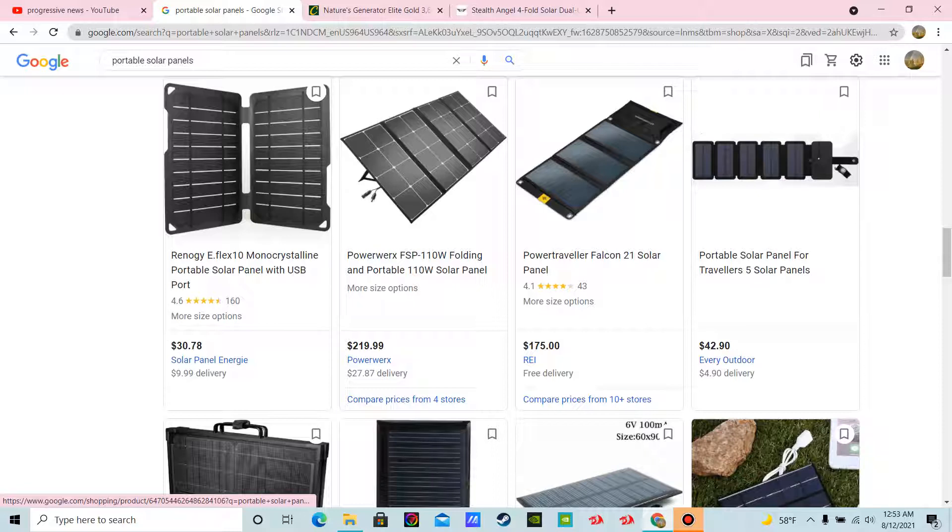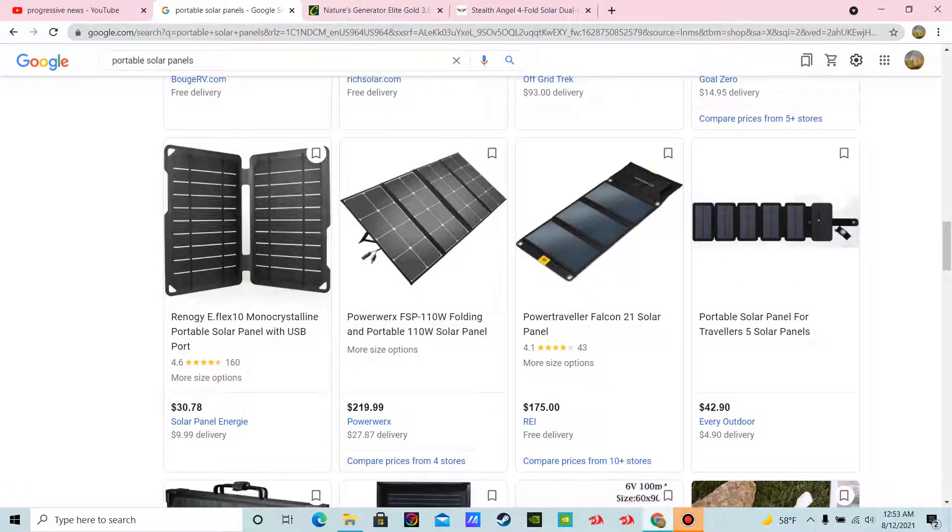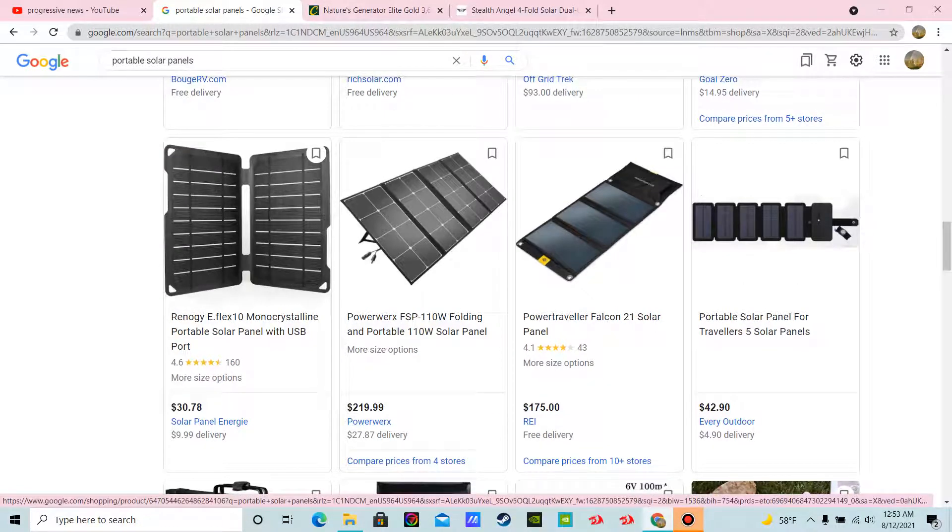You look at something like this — the PowerX FSP 110-watt solar panel. That thing will charge — you can power laptops, computers, monitors, small TVs, lights. You'll be able to charge just about anything you want. So that's your solar. Neverfall News Network, signing off.